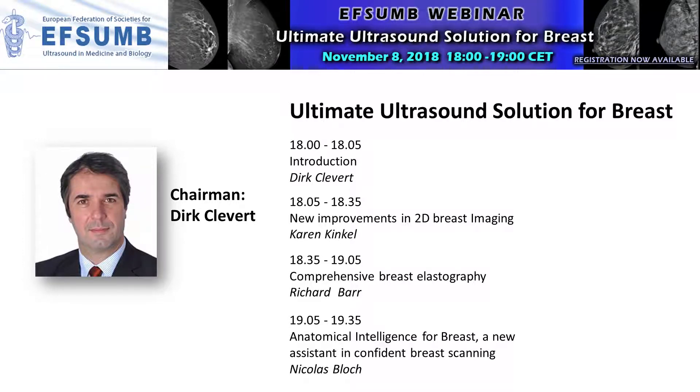The next speaker will be Richard Barr. He is a professor of Radiology at Northwest Ohio Medical University, and he has published more than 100 peer-reviewed papers — an unbelievable number. He also gives many scientific talks worldwide, and he will give today a lecture about comprehensive breast elastography.